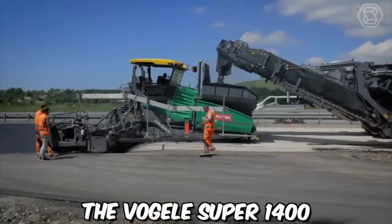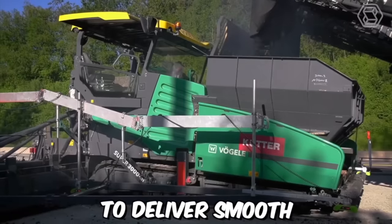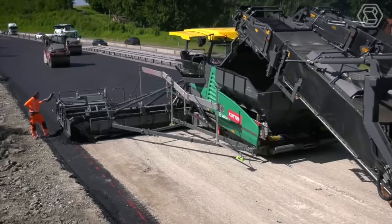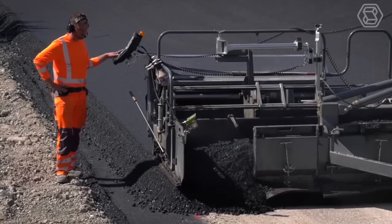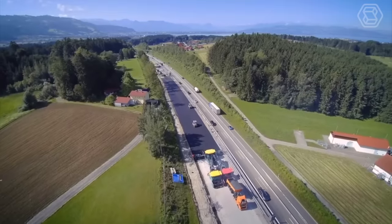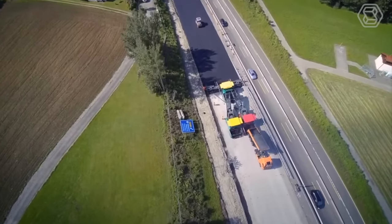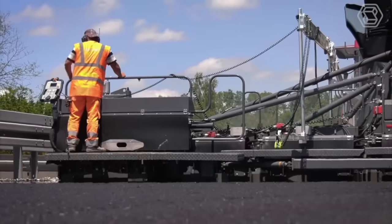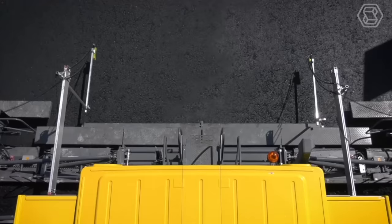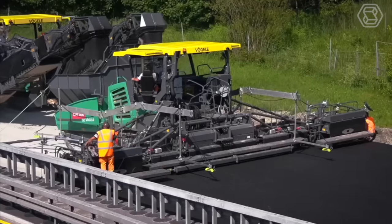The Vogel Super 1400 Asphalt Paver is a high-performance machine designed to deliver smooth and precise paving results, and an ideal choice for contractors and municipalities looking for a reliable and efficient paving solution. The mix is distributed through a hydraulically-powered conveyor system to the screed, where it is spread and leveled to the desired thickness, delivering precise leveling and compaction for a smooth and uniform surface.